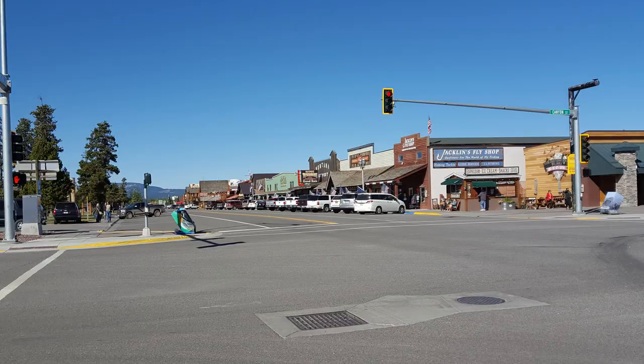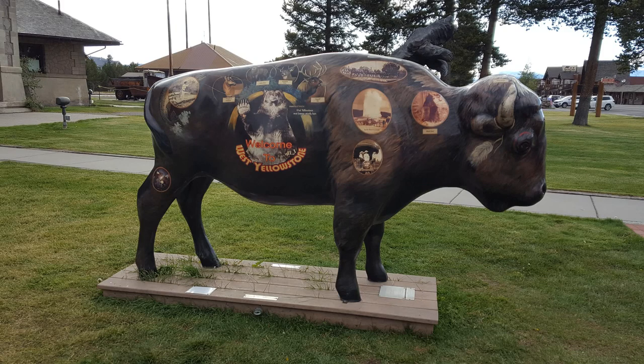Good morning, Ramblin' Pam here, coming to you from a very wet and rainy morning. A while back we were in West Yellowstone and we came across this very unique museum. It's inside the Branch Restaurant, located just a couple of blocks from the west entrance to Yellowstone National Park. Let's go take a look inside.